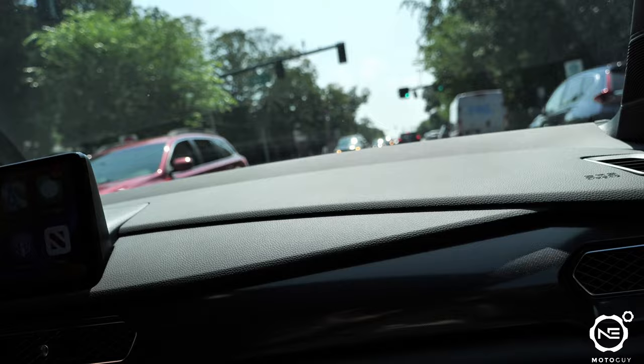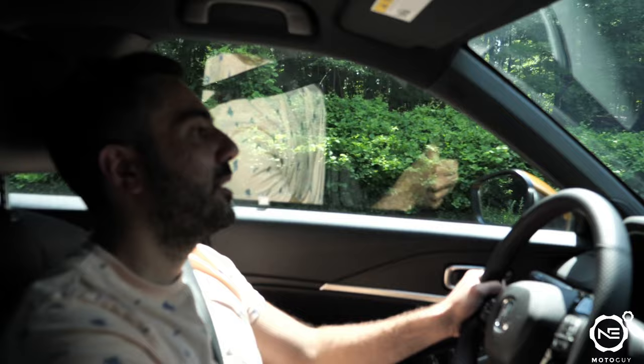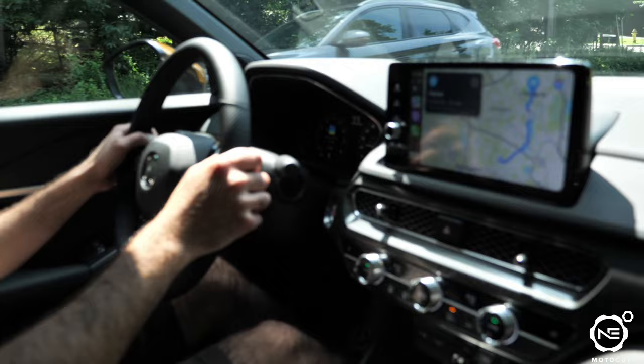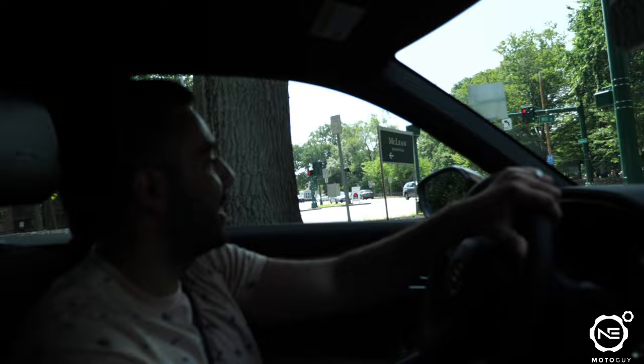It just feels like a comfy tourer. First-minute impression — seriously, first-minute impression is I'm in love. Do I like it more than my GR in certain ways? Yes, for sure. In other ways, not so much. But that might change over time, more towards the Integra side.